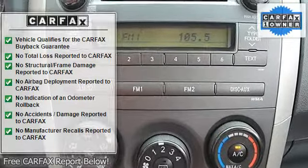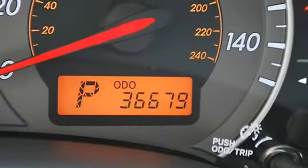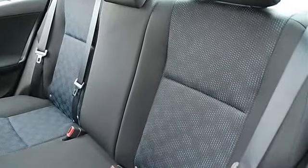Trip computer, remote trunk release, vehicle anti-theft system, AC, rear defrost, auxiliary power outlet, driver vanity mirror, passenger vanity mirror.